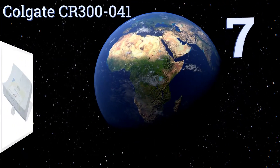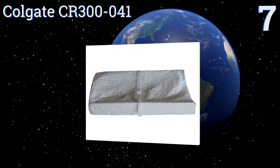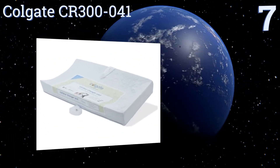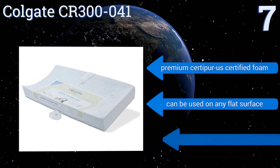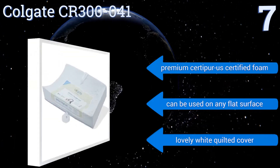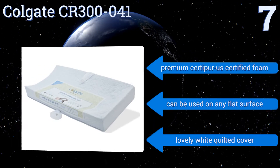At number 7, your baby will feel shielded during diaper changes using the Colgate CR300041. There are firm foam ridges on three sides of the pad for optimal protection, and it also includes a rigid fiber support board for even more stability. It features premium CertiPure US certified foam and a lovely white quilted cover. It can be used on any flat surface.